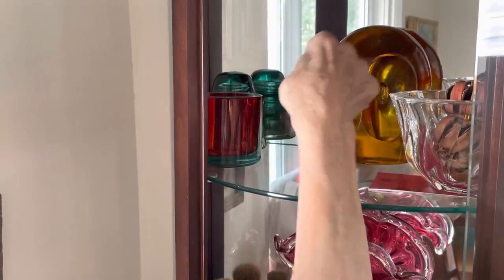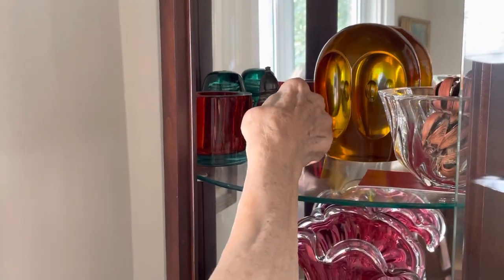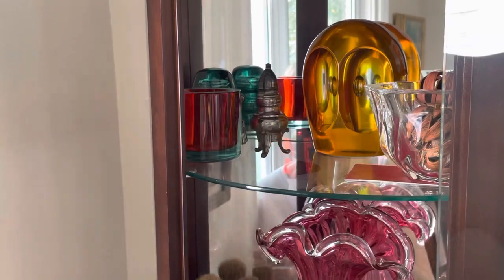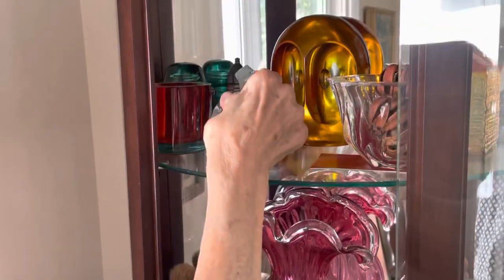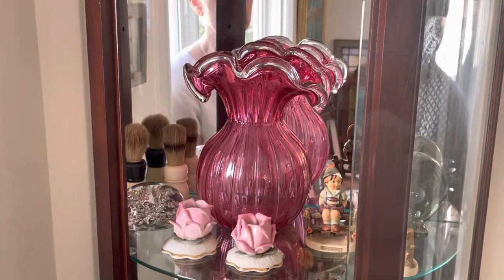And what is this one? Did I write on that one? I think that was Grandma Jarvis's stuff. This one here — when we left London, Ontario, they gave us the vase.